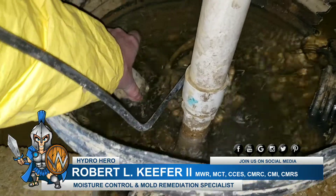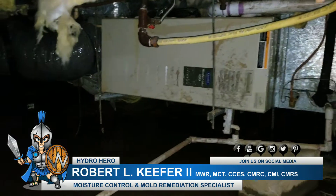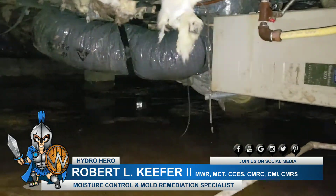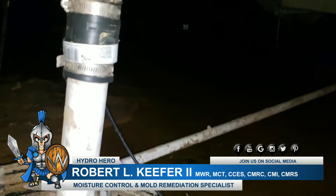This pipe needs to be down next to the footer, going all the way around the perimeter, and then that would direct it into a sump pump or multiple sump pumps depending on the crawl space and its layout.